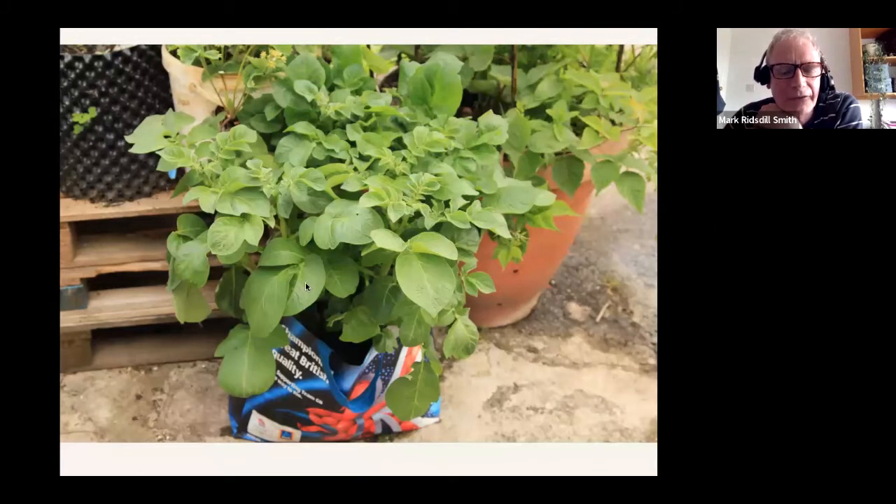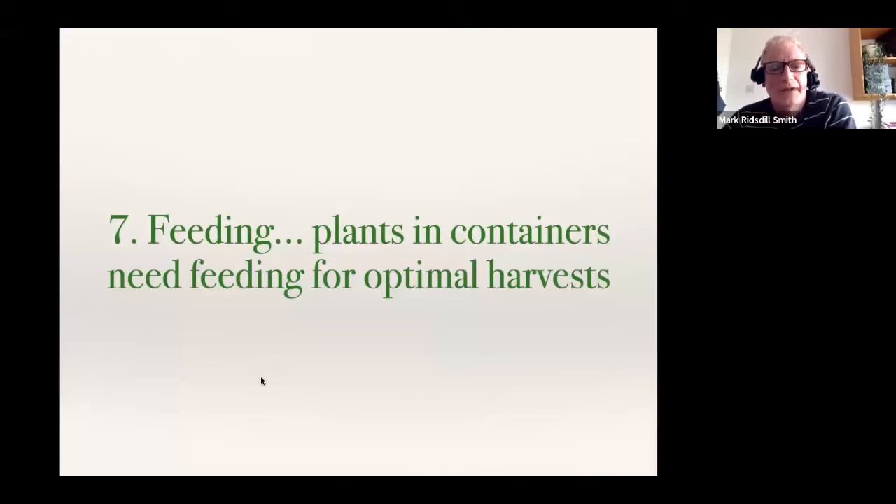With potatoes, once the plant gets big and bushy it needs a lot more water — you need to keep a careful eye on watering at that size. The secret is just to have a regular routine. Mine is to go out first thing in the morning and do the watering — it's a lovely way to start the day, reflect, enjoy nature, and see what might be ready to eat for supper. Having a daily routine made it a lot easier. Morning is really good but any time is okay.